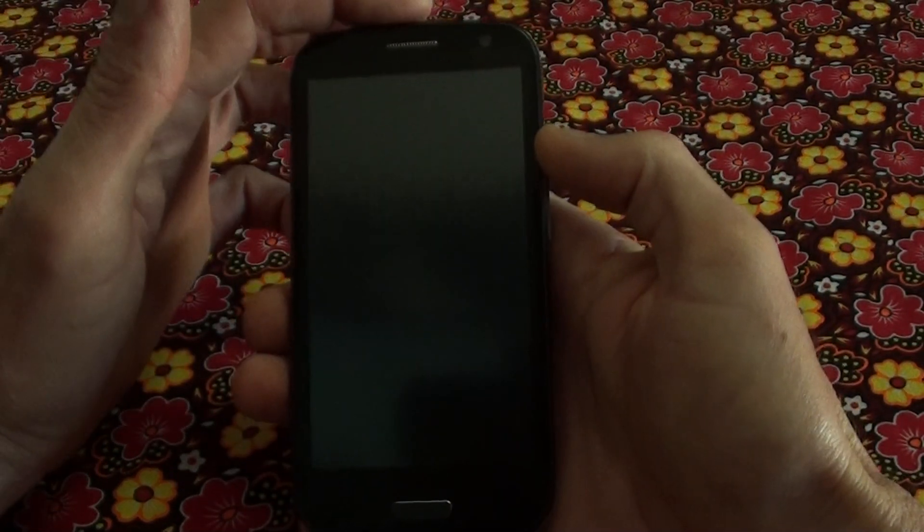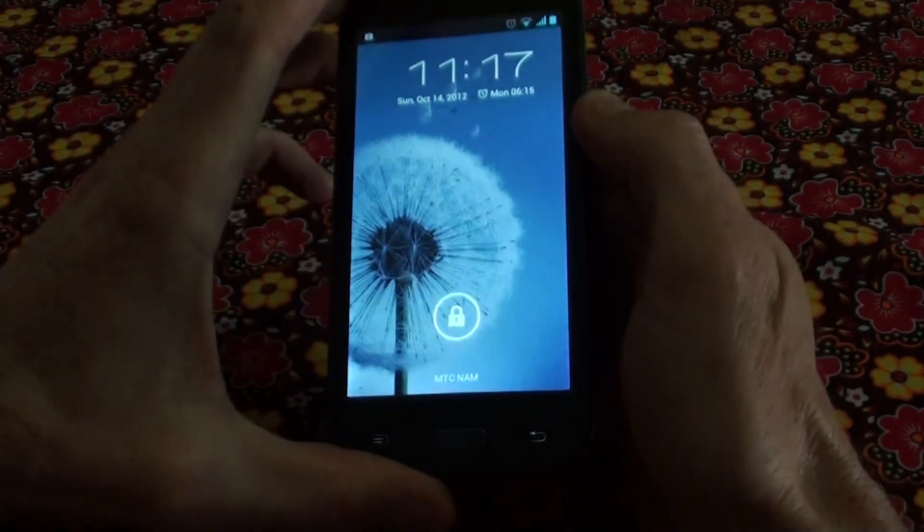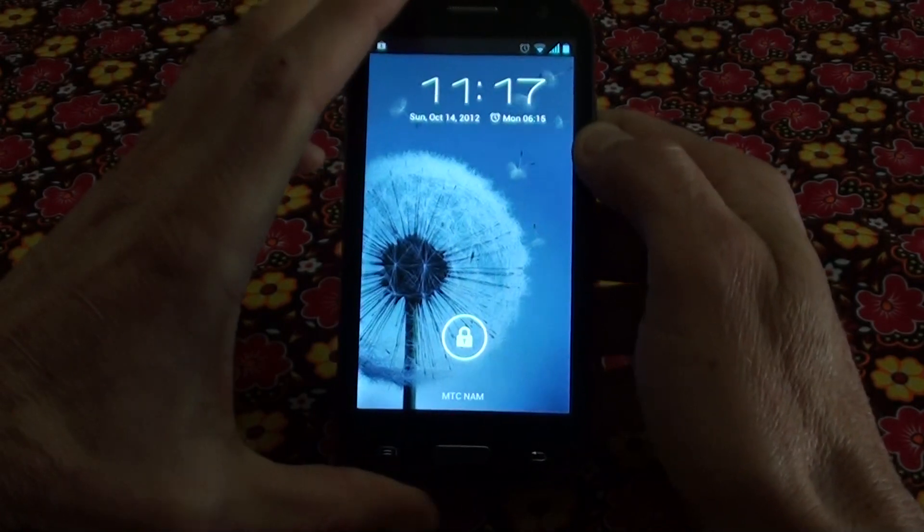This is a dual core processor running at one gigahertz. Very good quality, very fast processor.